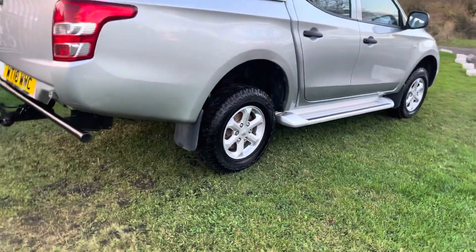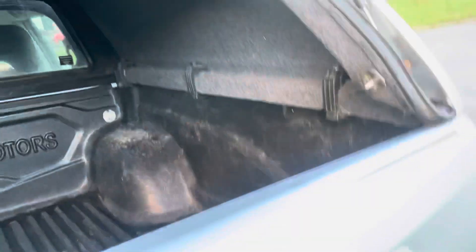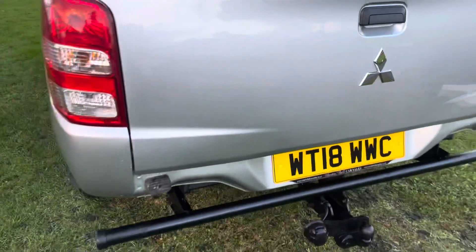We've got the tow bar on there, got the truckman top, and the load liner. I believe they've all got the load liner - a genuine Mitsubishi load liner, no cracks in it or nothing. And if you're carrying dogs, a little bit warmer.